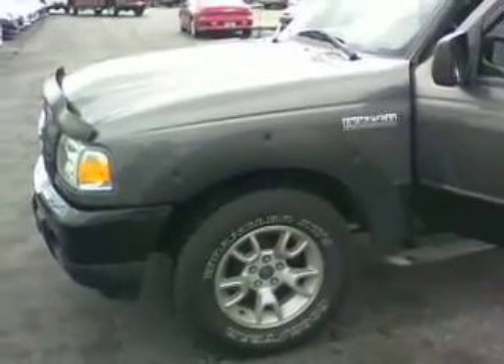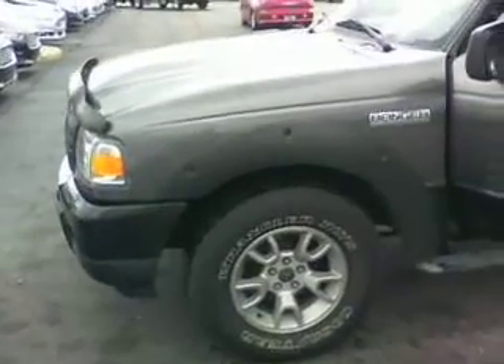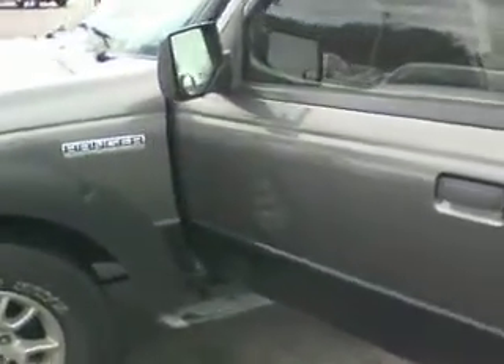Hey Joe, it's Mike over at Bill Estes Ford. I just want to show you this quick video on this 09 Ranger you were looking at. Pretty cool little truck. Really clean. I'll show you around.